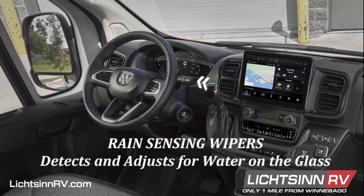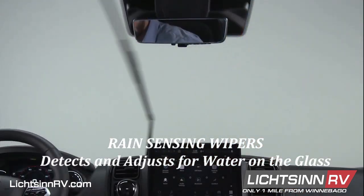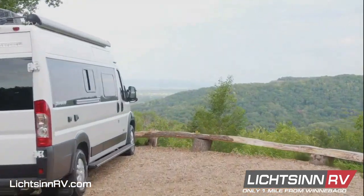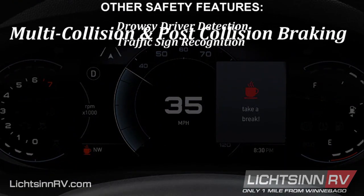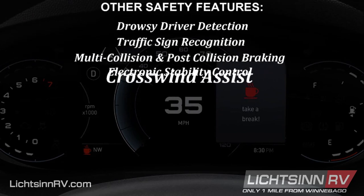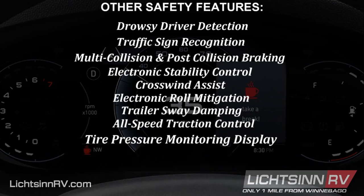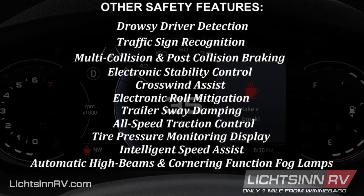The Ram Promaster is ready for rain the instant it falls — sensors on the windshield detect water on the glass and activate the windshield wipers, setting and adjusting wiper speed based on moisture level. Other standard safety features include drowsy driver detection, traffic sign recognition, multi-collision and post-collision braking, electronic stability control, crosswind assist, electronic roll mitigation, trailer sway dampening, all-speed traction control, and tire pressure monitoring display. Additional features include intelligent high speed assist, automatic high beams, cornering function fog lamps.